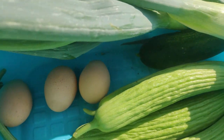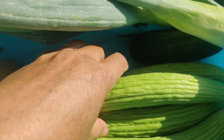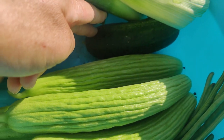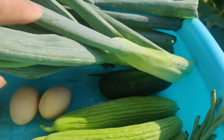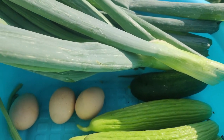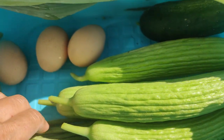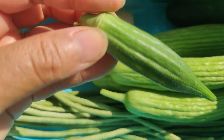I've got three eggs — one, two, three, four, five. Four Armenian cucumbers, one northern pickling. And some green onions that are overgrown. And some green beans, yard long beans, one okra.